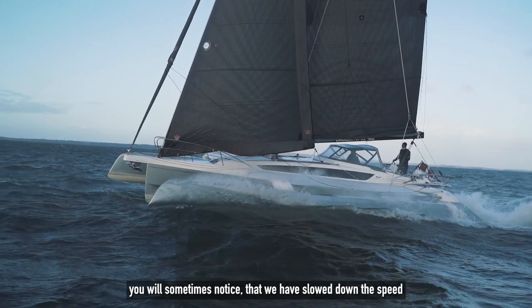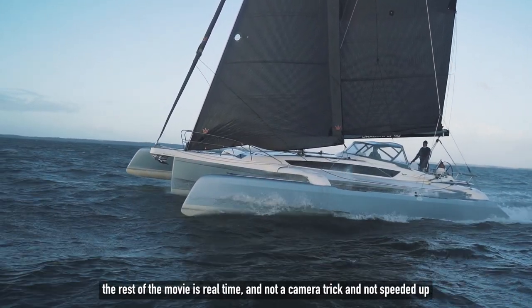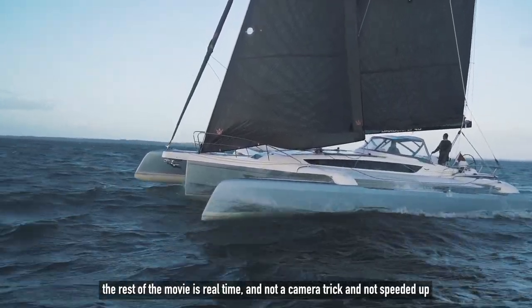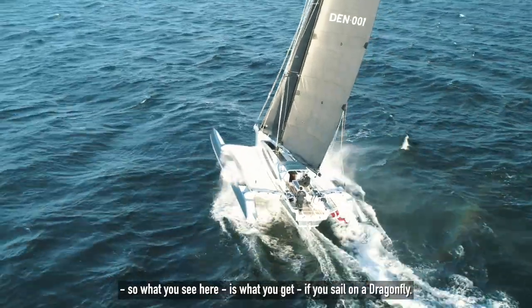Looking at this video, you will sometimes notice that we have slowed down the speed. And just to make it clear, the rest of the movie is real time — not a camera trick and not sped up. So what you see here is what you get if you sail on a Dragonfly.